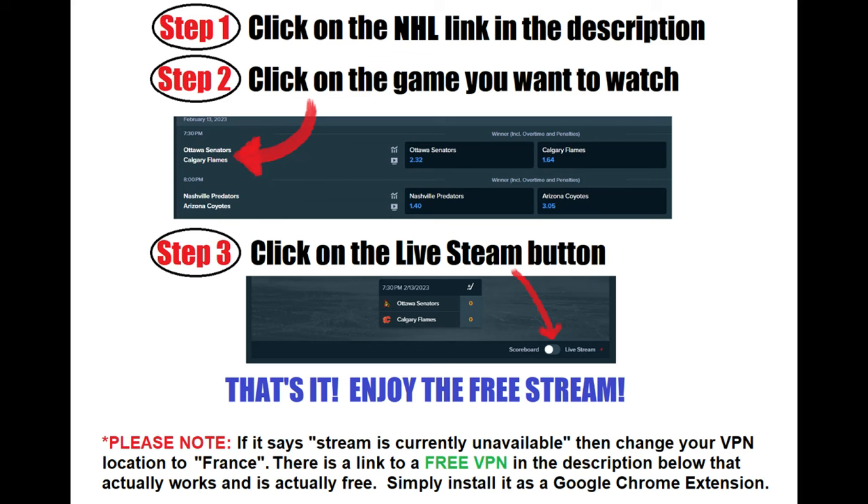These streams are provided by Stake.com; however, no registration is required to watch the streams. That's right — you don't need to sign up for Stake to watch the free streams.